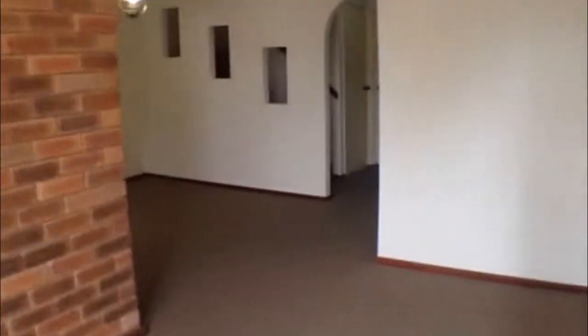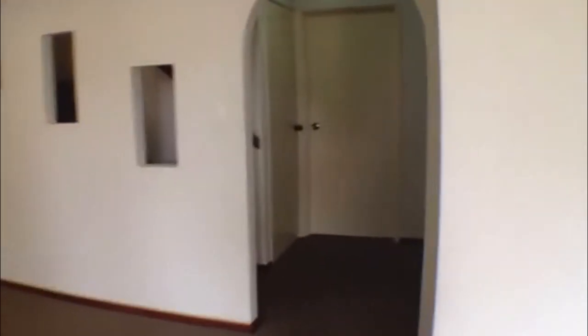I'll lead you up the staircase up to the second level. As mentioned before, at the top of the stairs to the right is the main bedroom. Next to the main bedroom is the bathroom, and then next to the bathroom is the second and third bedrooms.